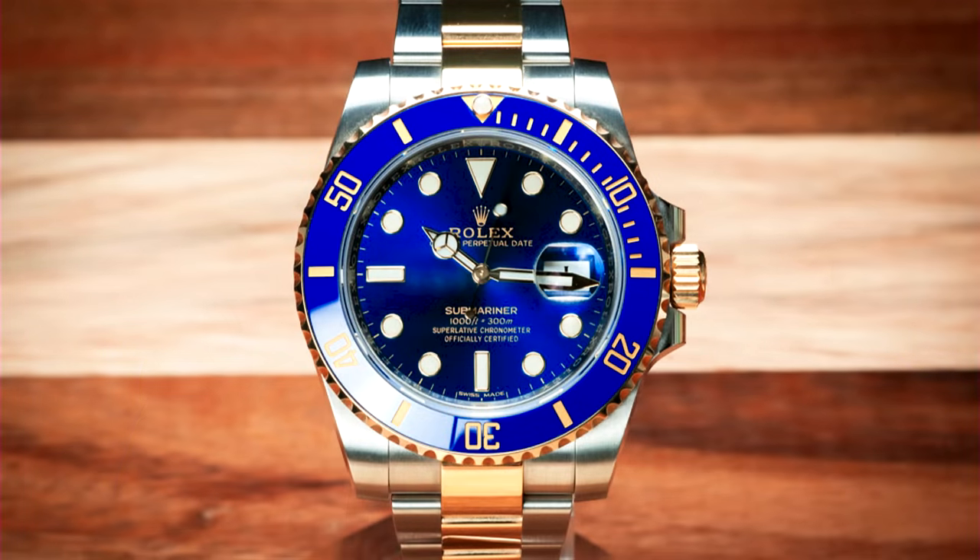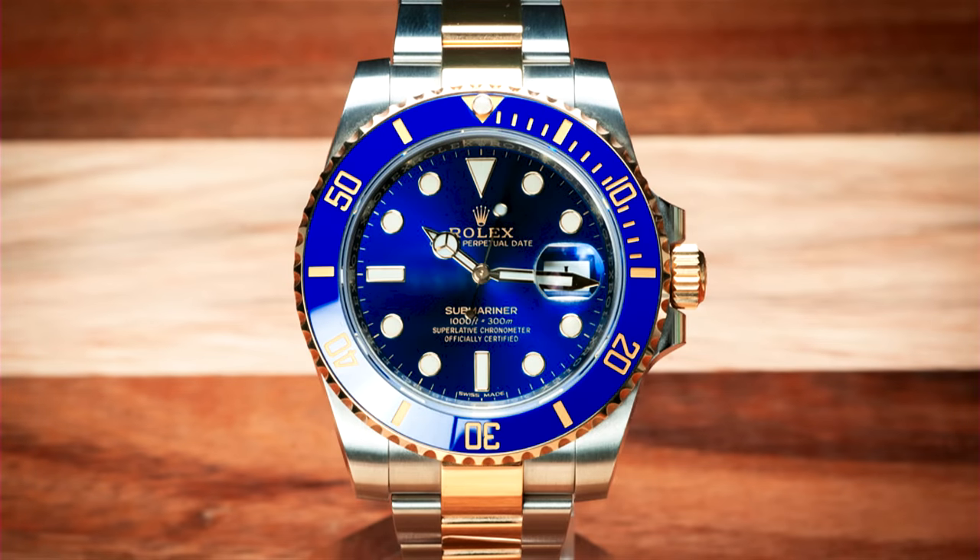Moving on to a simpler one — the Rolex Submariner Bluesy 116613LB, current market price about $16,500. If I can get rid of this knowing I bought it at MSRP — for example, I bought one of these three years ago for $11,500 and sold it a year later for $13,500. I wore it for a year, made two grand on it and invested it in something else. It all depends on how much wear time this watch gets.